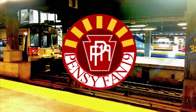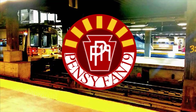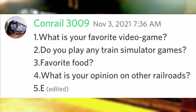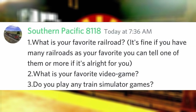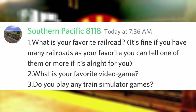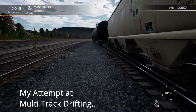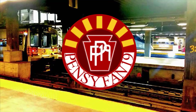Favorite food? Egg everything bagel. What is your opinion on other railroads? They're pretty good for the most part. What is your favorite railroad? See the announcement video for this Q&A. Favorite video game? The Super Mario series. Do you play any train simulator games? Train Sim World 2. Opinion on MARC still rostering HHP8s? Great to see that these engines were refurbished instead of stored like their Amtrak counterparts.